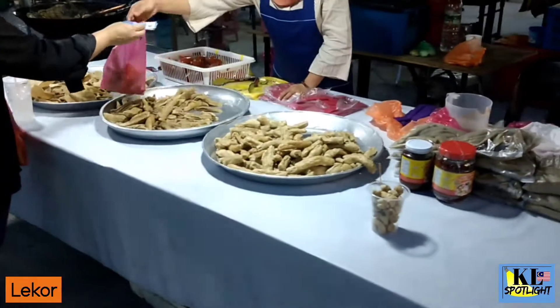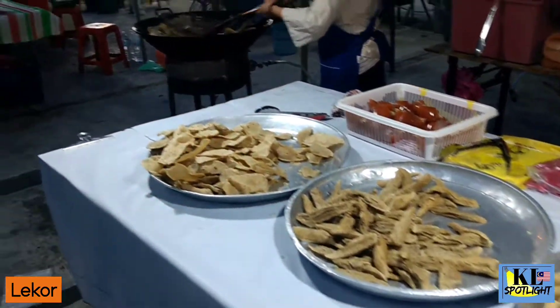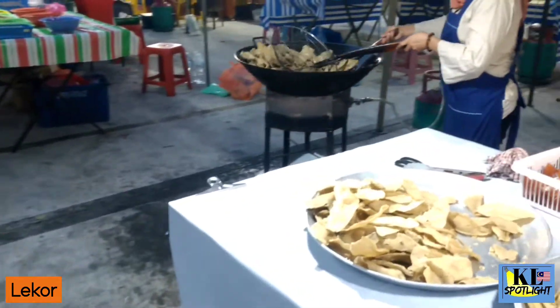A very unique Malaysian street food. This is processed fish that is then deep fried with sago flour. Delicious when eaten hot.